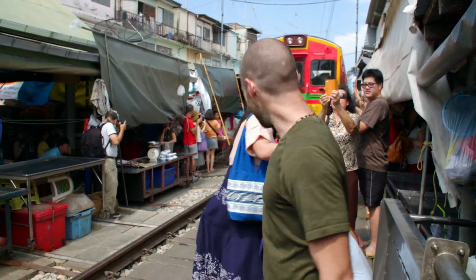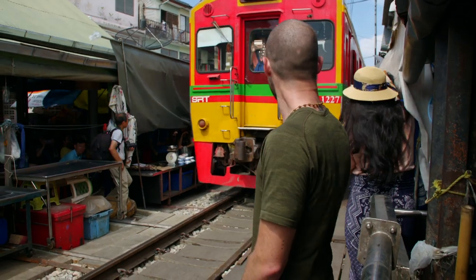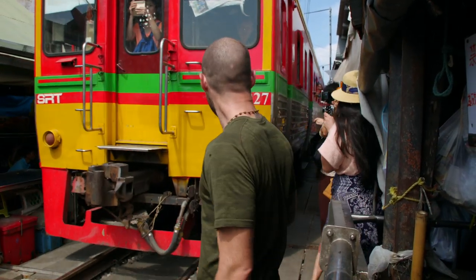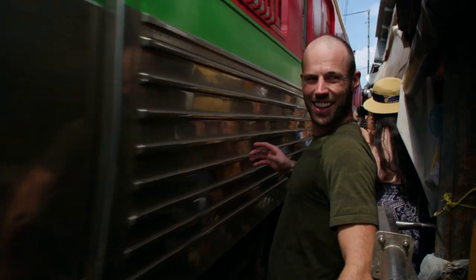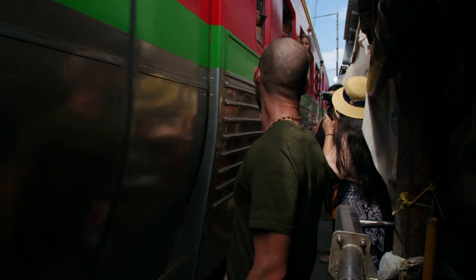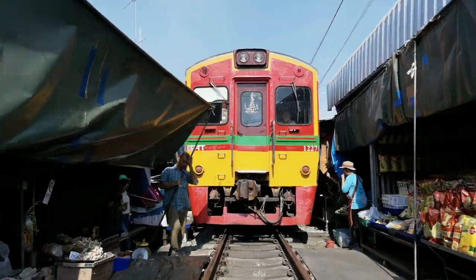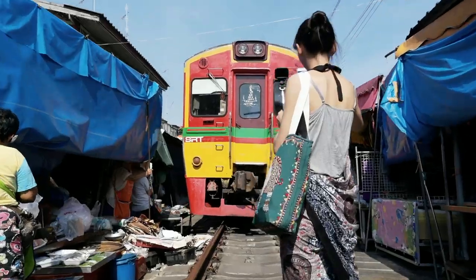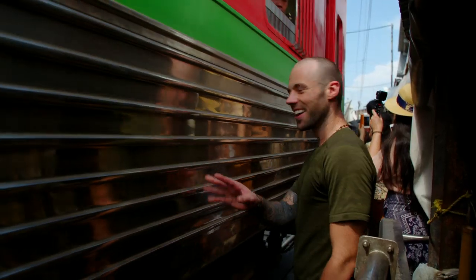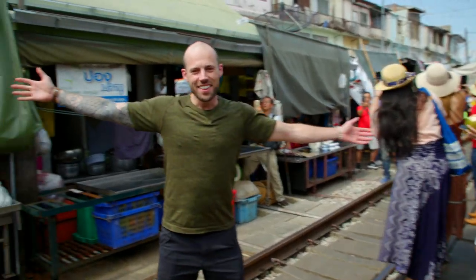This is crazy! Whoa, back, back, back. It comes so far off the track. Suck it in! The trains pass through up to eight times a day, but make sure to check the timetable if you want to come and see them. That's incredible — make sure not to miss this if you come to Thailand.